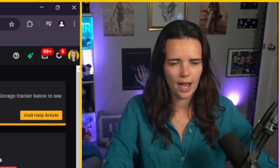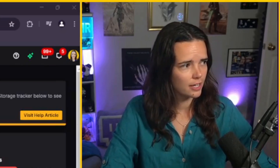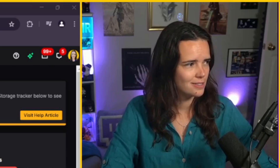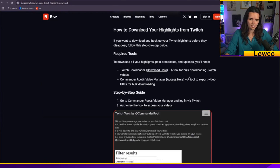Now I'm going to talk about how to download them in bulk. There are free tools for dealing with this problem. River posted a guide on how to deal with this. There are two tools we're going to need: Twitch Downloader and Commander Root's Video Access Manager.